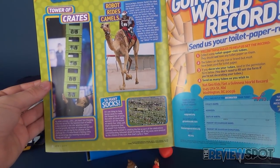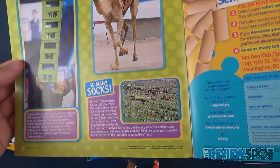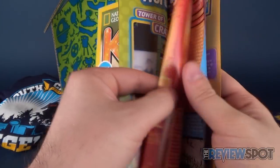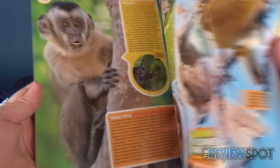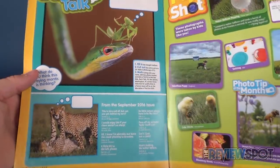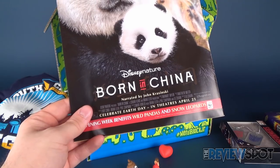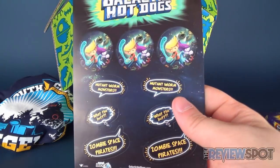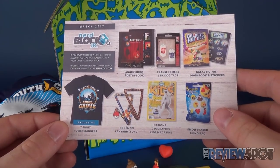There's also Guinness Book of World Records content - tower of crates, robot rides a camel. And there were 69,152 socks used to create the longest line of socks. There's also socks in space, extreme weirdness, totally wild facts about animals, and a fake lake. There's a lot to read in these magazines. On the back there's a Disney Nature - Born in China, narrated by John Krasinski. And lastly we've got some Galactic Hot Dogs stickers with little word bubbles.